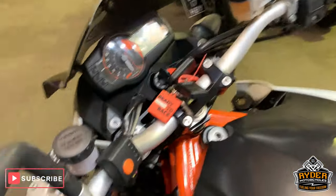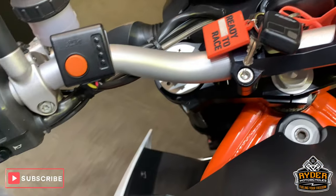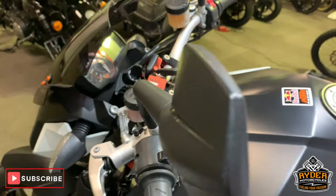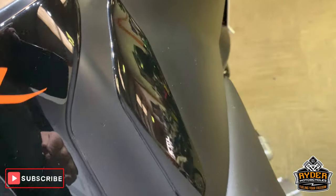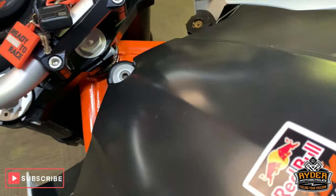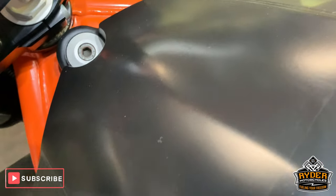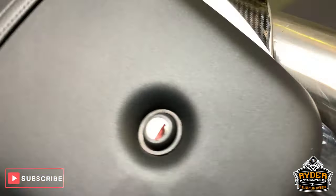Coming up to the top — really nice along the top there, very good condition. Mirrors are all good. Nice matte black tank. Got a little area where there's been a sticker, and it's just left a very, very light mark. Seat is really nice though.